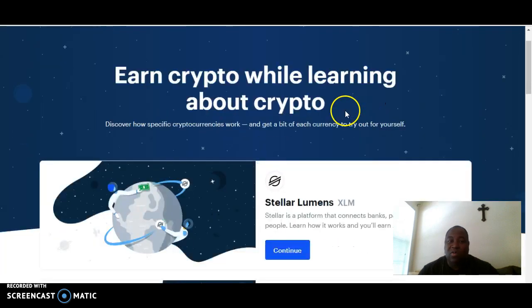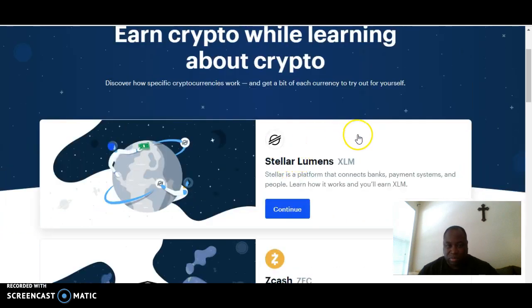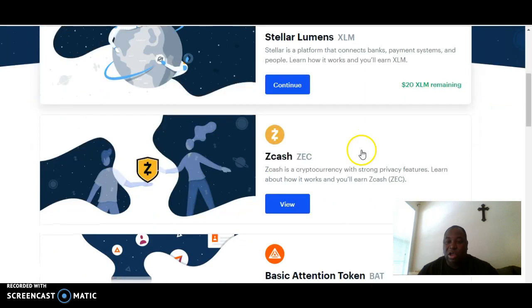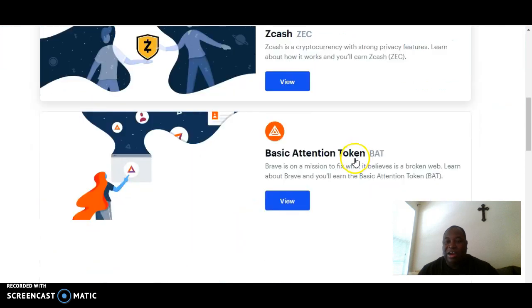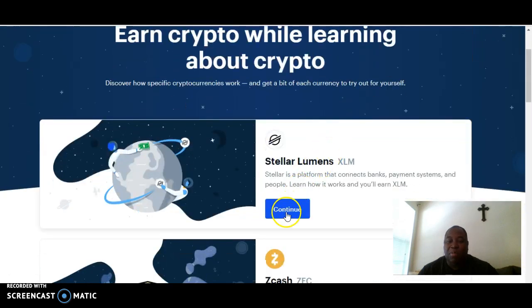It's going to take you to where you can earn Stellar Lumens. You'll also be able to take part in earning Zcash and the Basic Attention Token to build up your portfolio of cryptocurrency. But you're going to click on Continue to Stellar Lumens — we just focus on Stellar Lumens, which is XLM, for the cryptocurrency name.